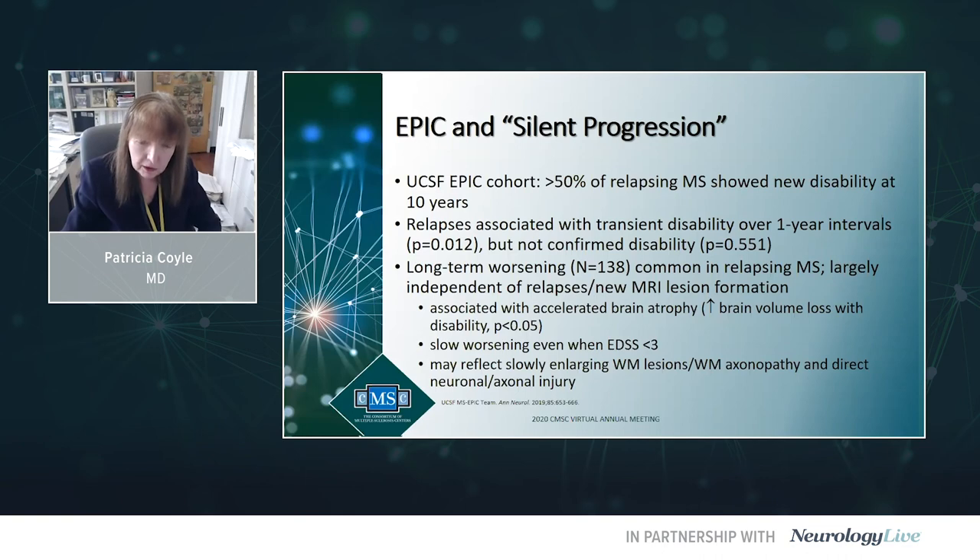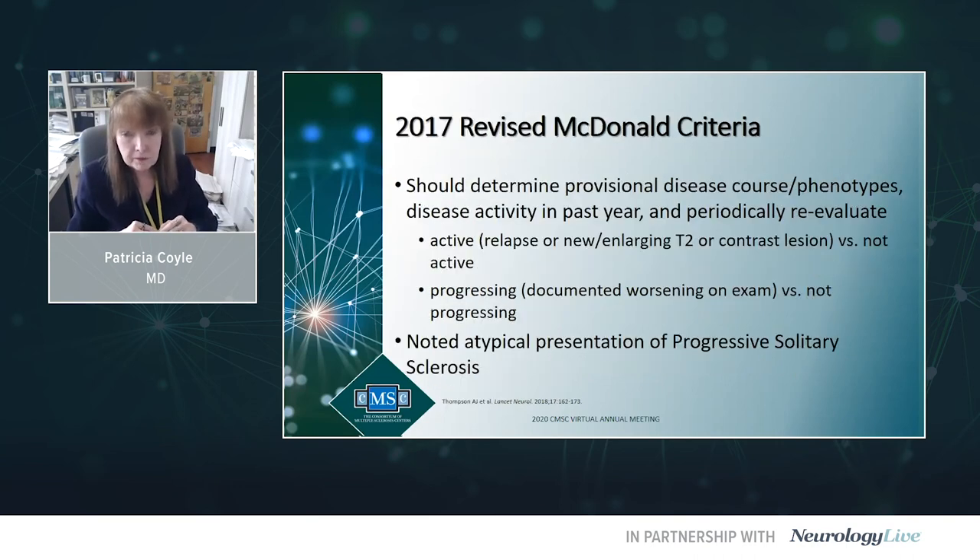The McDonald diagnostic criteria recommend giving a provisional disease course and classifying the phenotype. Every patient with progressive MS should know what you think they have. Disease activity is classified as active versus not active. Active means over a defined time frame — like the past year — you've had a clinical attack, a new enlarging T2 lesion, or a new contrast lesion. If you haven't, you're not active. This applies to progressive phenotypes as well.